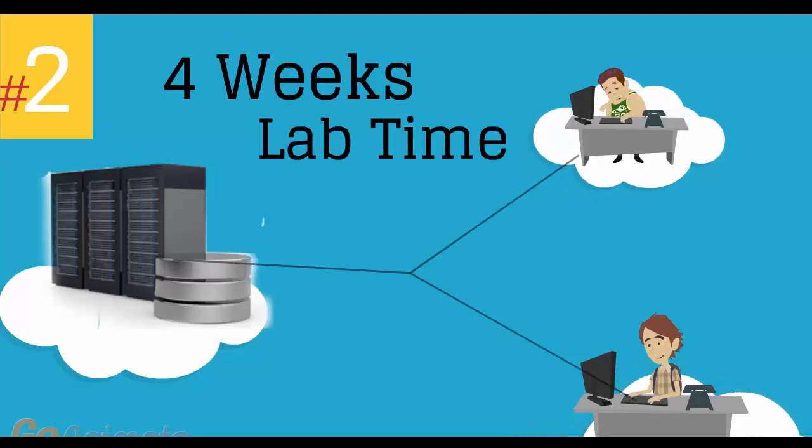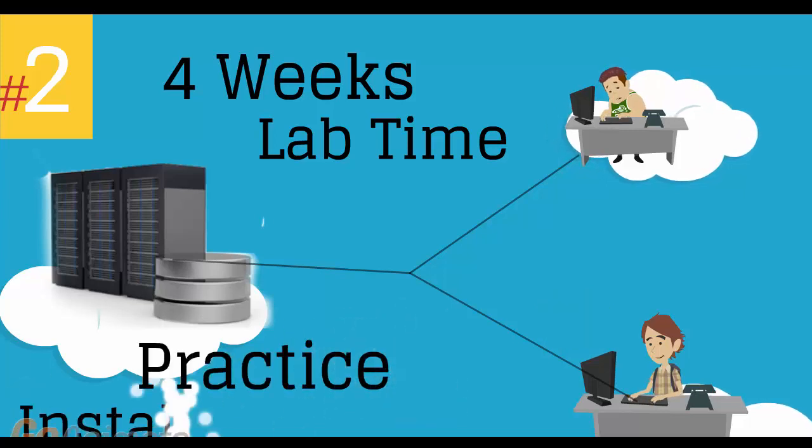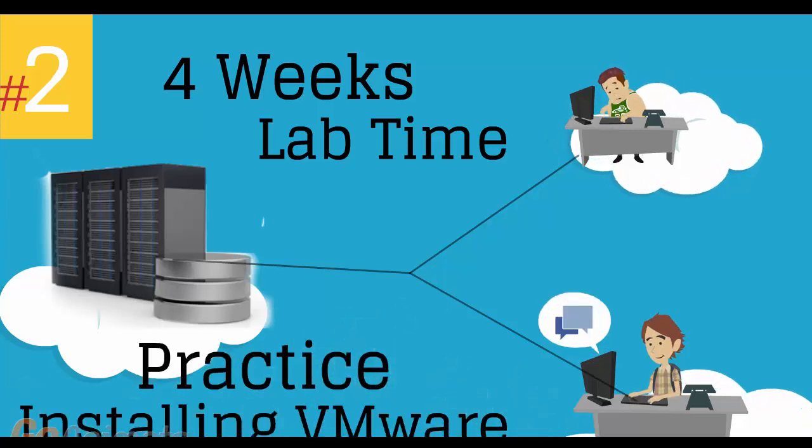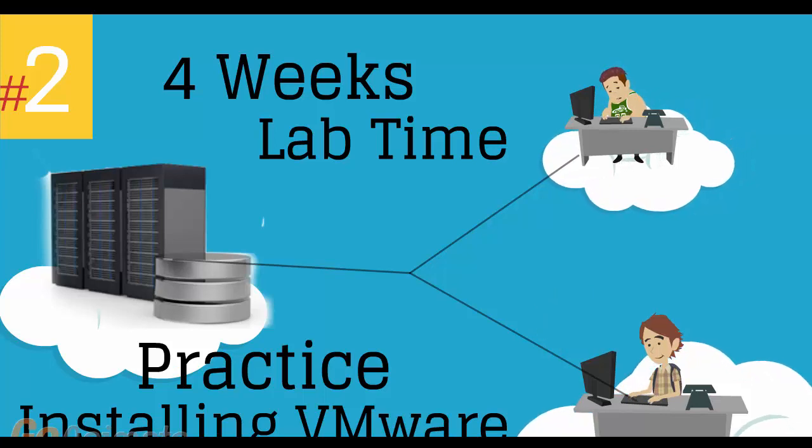Number 2: four weeks of access to our lab environment. You can practice installing and configuring VMware virtual infrastructure from scratch pretty much for a whole month.